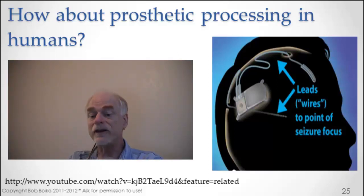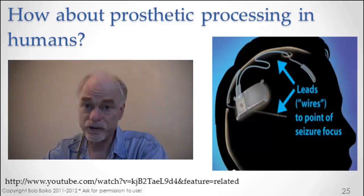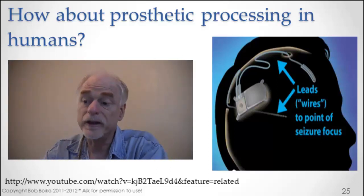We're putting together all of these pieces, and right now they are all pieces. But let's look at an imaginary situation where all the pieces are now in place.